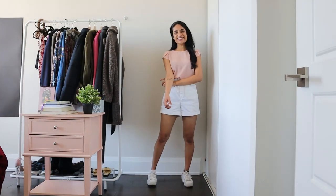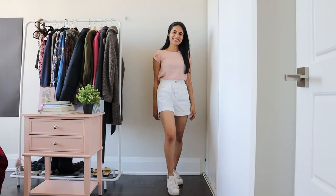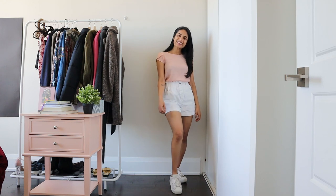For the fifth look, I pair the shorts with a simple beige formal top with padded shoulder-like sleeves.